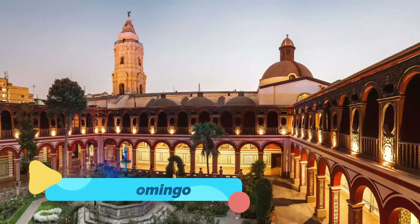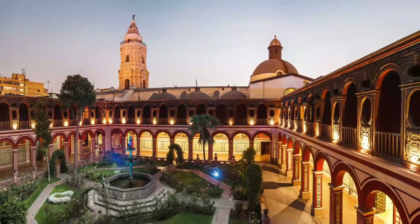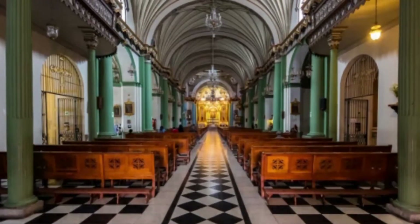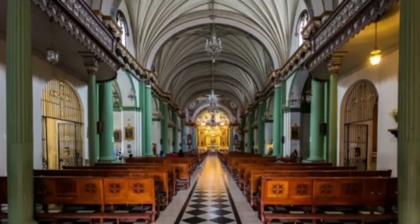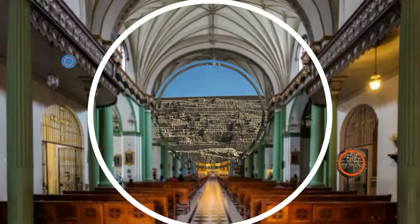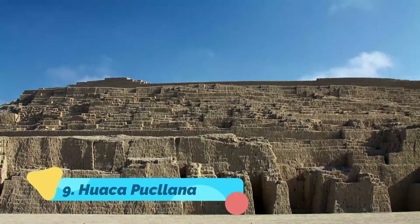Number eight: Santo Domingo. Built in 1540 on land given to the Dominican friar Vicente Valverde by Francisco Pizarro, the church and monastery of Santo Domingo is one of the oldest and most historic in Lima. Here you will find the relics of Saint Rose of Lima, San Juan Macías, and Saint Martín de Porres — the first Black saint in the Americas.